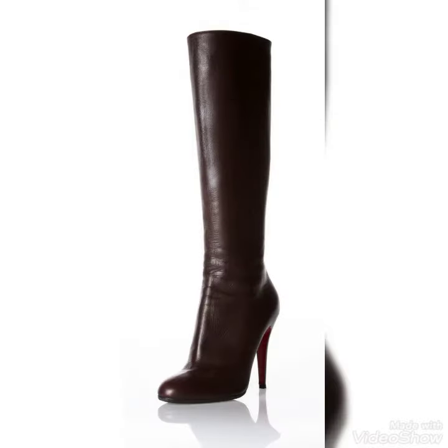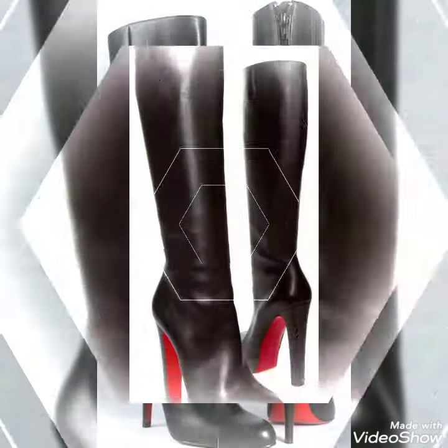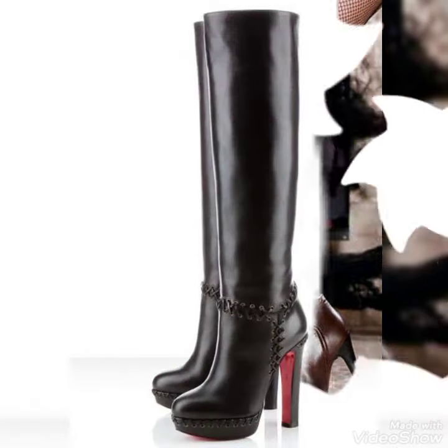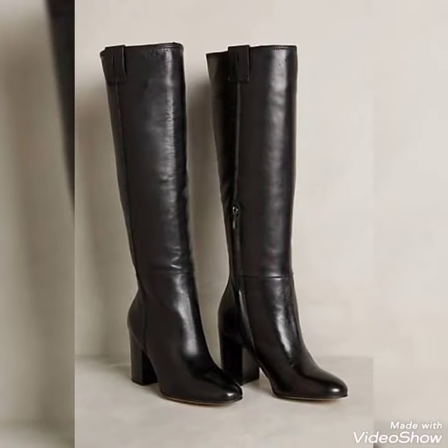Dear viewers, stay connected with my channel for more updates about trendy fashions for women. If you want to buy these, you can buy them from www.aliexpress.com, eBay.com, and Amazon.com. You can easily purchase these beautiful and stylish boots from these websites. Stay connected with my channel for more updates about the latest fashions for ladies.